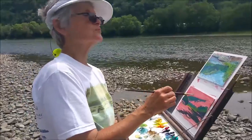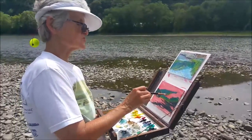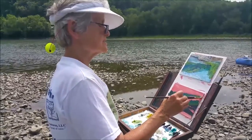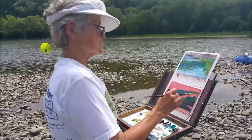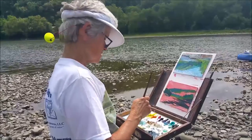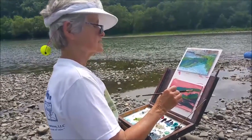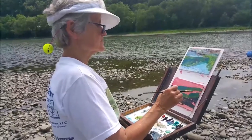Now I'm putting darks first. The classic oil technique is to do your darks first and then your lights last. I want to get those cute little houses down there — I painted them years ago from this same island, up a little ways, in a watercolor.